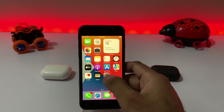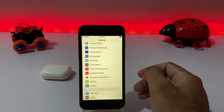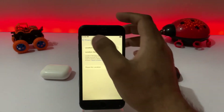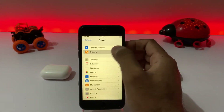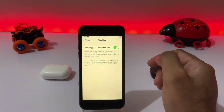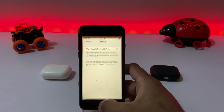Open your iPhone Settings again, scroll down and tap on Privacy option again. Make sure you turn off the App Tracking option. Just tap on App Tracking and turn off that option.